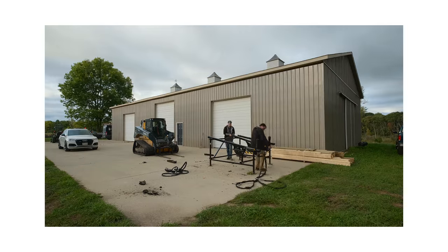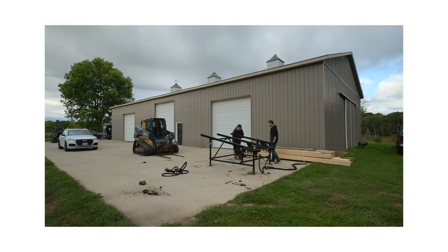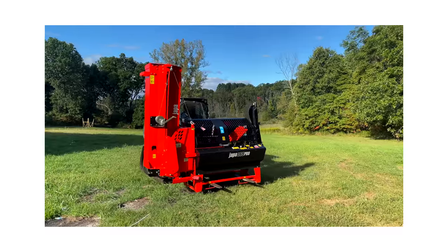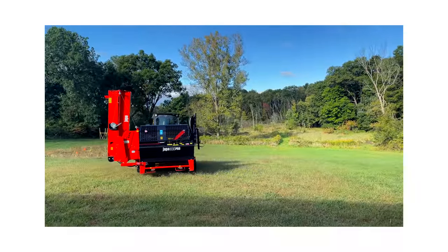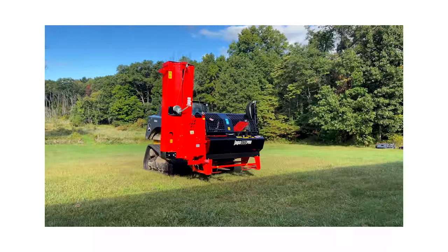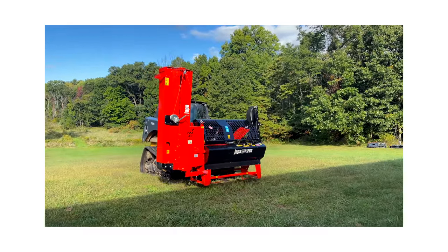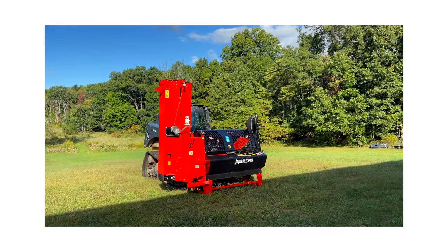You don't have to get the PTO-driven version — you can mount this on the three-point, but there is also a self-powered version. For someone who has one tractor or no tractor, there's a gas engine-powered version with a Honda IGX V-twin, so it's a turnkey processor.